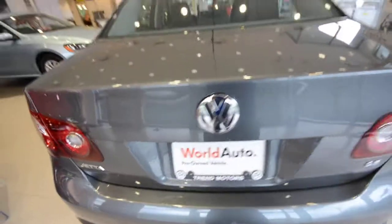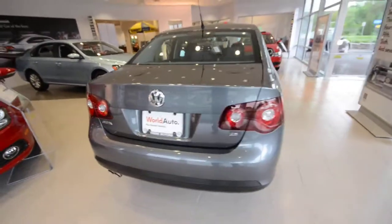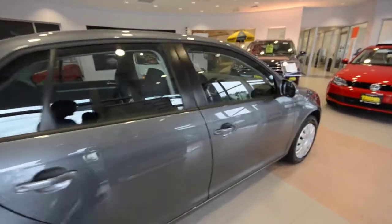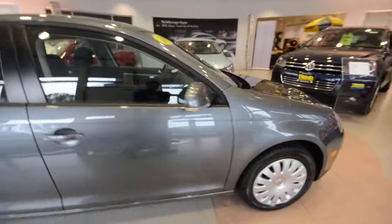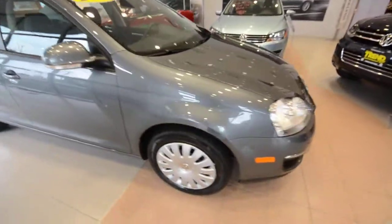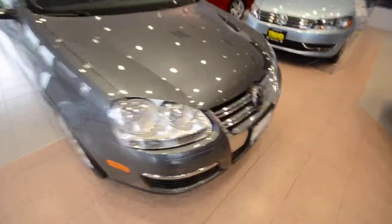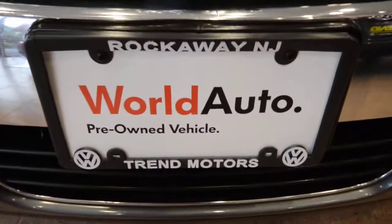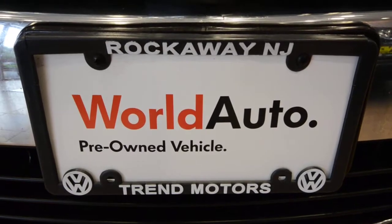And there we have it. Again, this is a 2009 Volkswagen Jetta S finished off in personal favorite Platinum Grey Metallic with just 31,000 miles on the clock, and it is a certified vehicle so you're going to enjoy the benefits of that program. This one is only at Trend Motors Volkswagen. We're in Rockaway, New Jersey. Thanks for viewing and we'll see you soon.